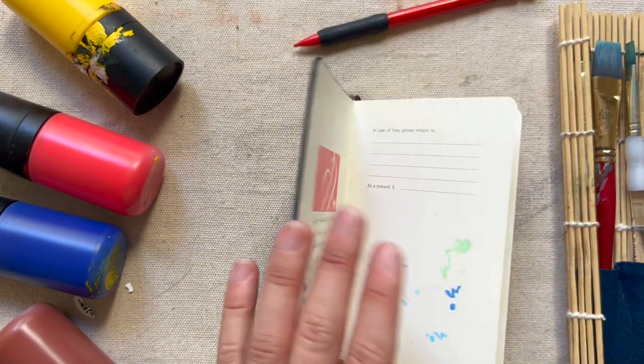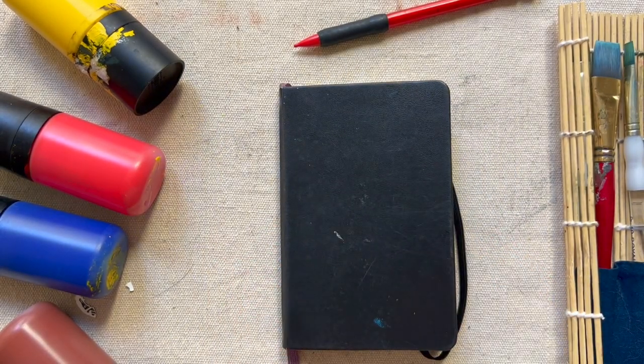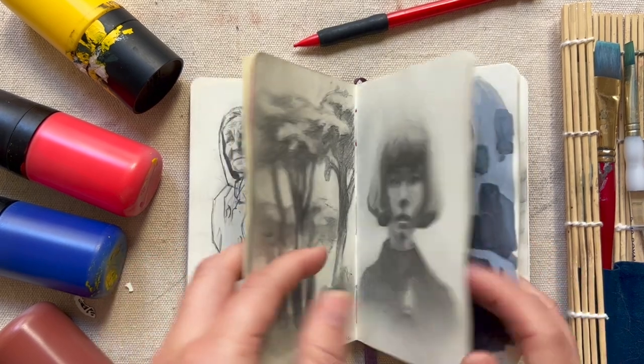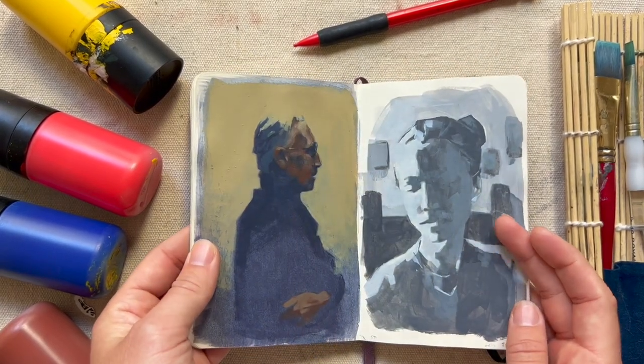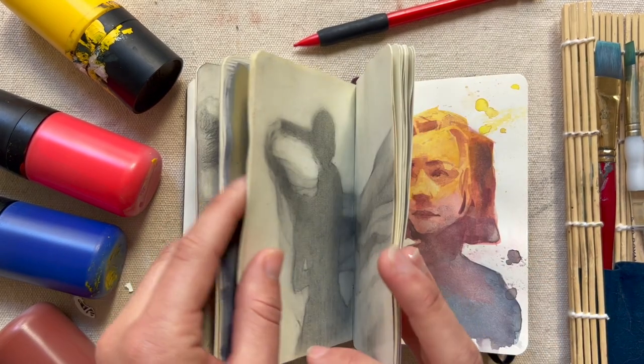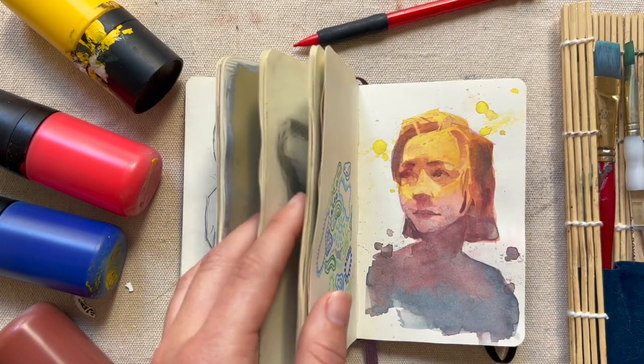Overall I was excited to see a lot of improvements in my drawing and painting skills compared to my previous sketchbooks. Here are some of my favorite pieces from this sketchbook and I'm looking forward to filling up the next one. Thanks so much for watching — if you like this video please like, comment, or subscribe to my channel, and I'll see you next time!